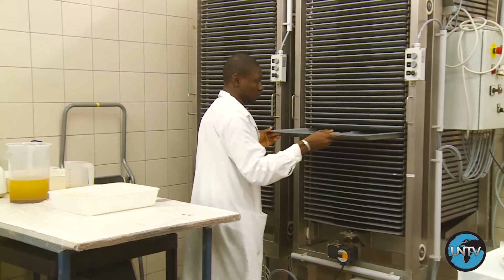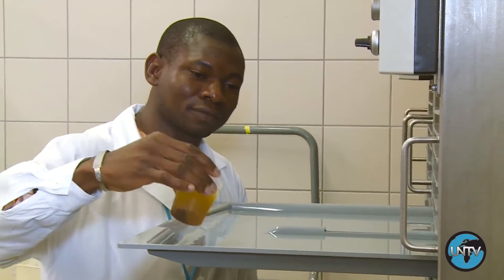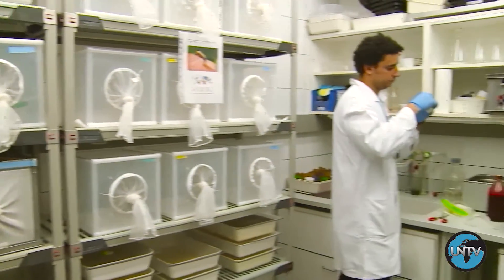It involves bringing the insects into a laboratory, rearing them in large numbers, and sterilizing only the males with ionizing radiation such as gamma or x-rays. What's going to happen is that these sterile males are going to seek out the virgin females, they're going to mate, but there's going to be no offspring.